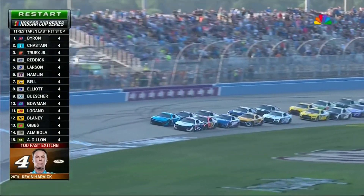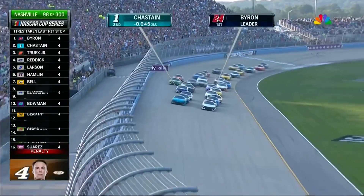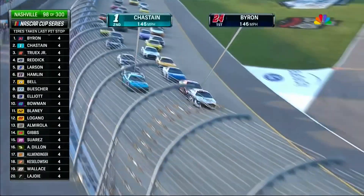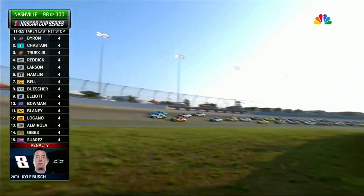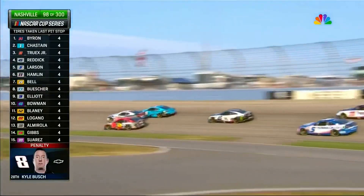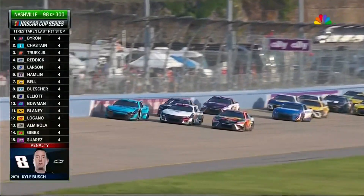William Byron with that great pit stop. He's up front with Ross Chastain on his outside. Might be three wide here off of turn two. Look at Truex to the inside. Ross Chastain on the outside of Byron. Little contact right there.